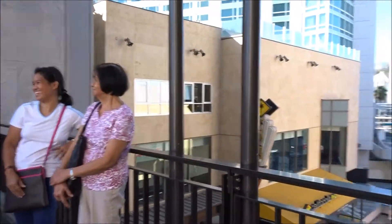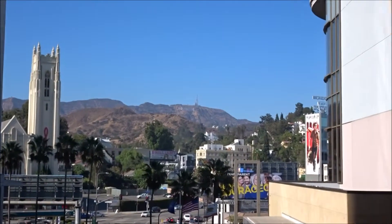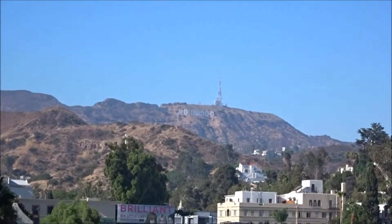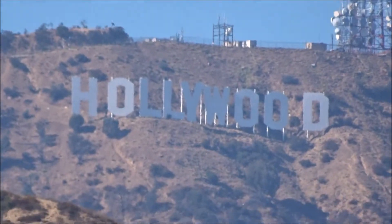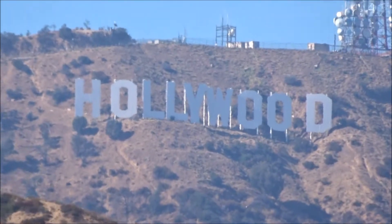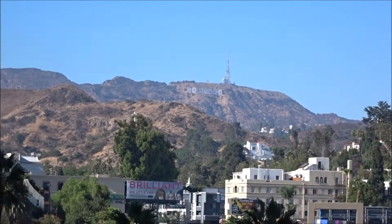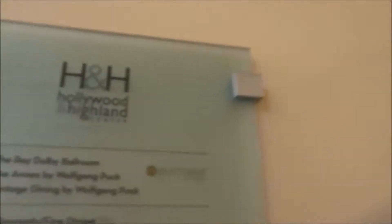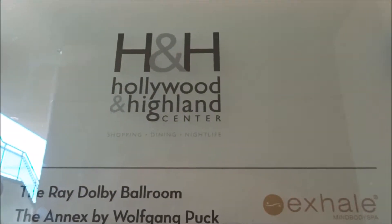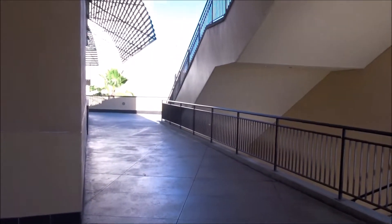And here we have a perfect view of the Hollywood sign. It's called Hollywood and Highland Centre, and you want to come to the 4th floor out of this elevator and just around the corner. That's where you can get the good views from.